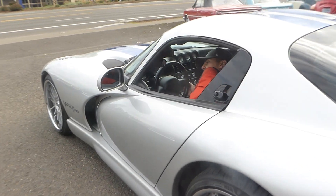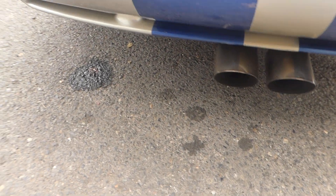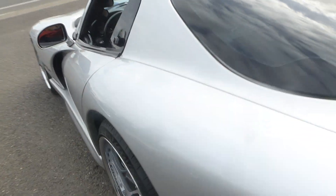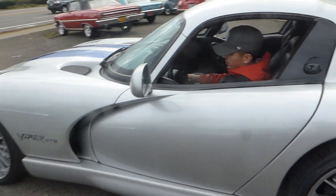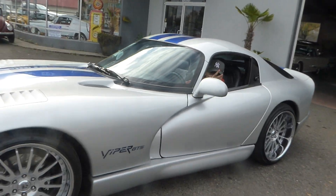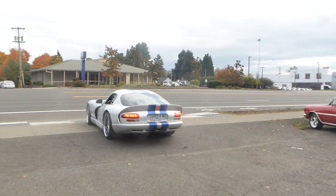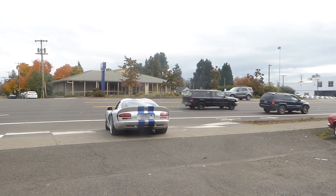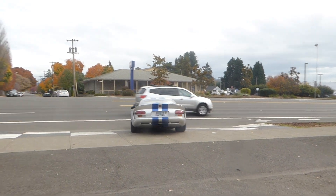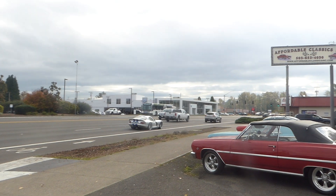I'll let my son start it up and drive it out of here — he enjoys that part. Here we go. As you can hear it run, just a beautiful, gorgeous sound. I love driving this car; it's one of the fastest cars I've ever driven.